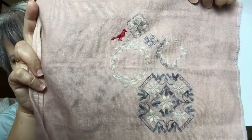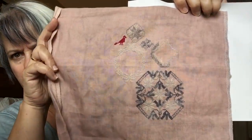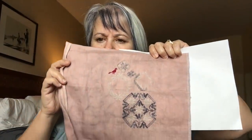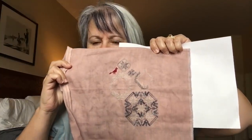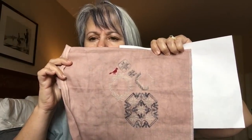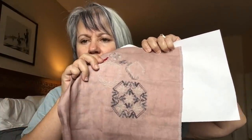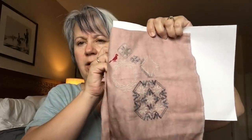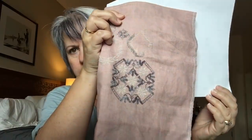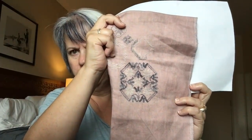I am totally loving this. The cream might be fading out a bit on camera but it's much more visible in person — it's kind of a dirty cream. This is on Ash Rose by XJu Designs, 40 count. The threads are all Victorian Motto. The grays are from one of her gray packs, the cream as well, and the red is one of her reds. This motif down here took quite a while. I started this in the car on the way, so it was slow stitching for a while, and then in Phoenix I only had time to stitch in the evenings. I'm going to switch to just doing an hour a day on this.